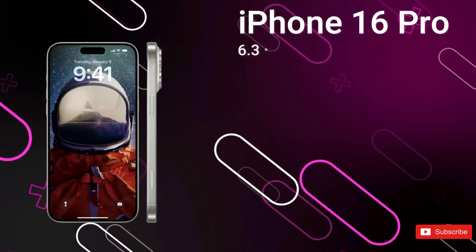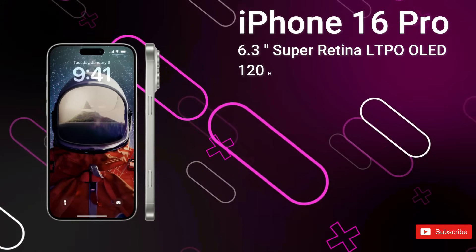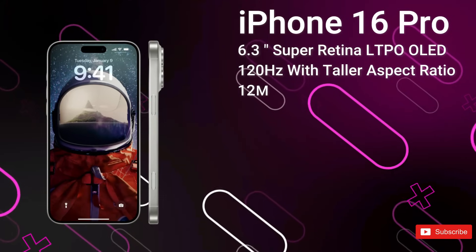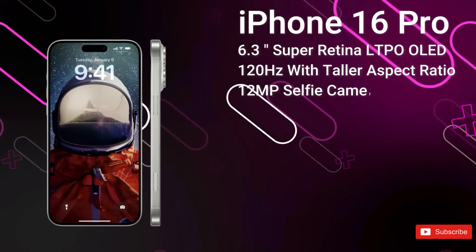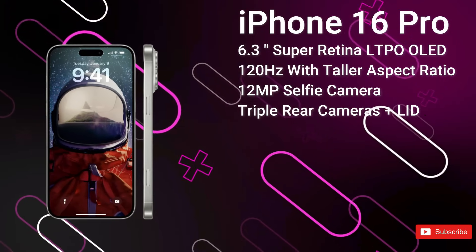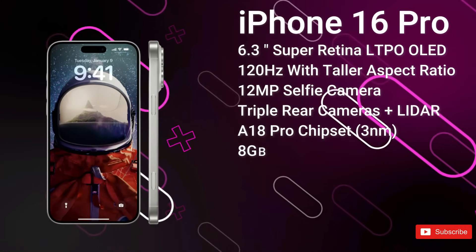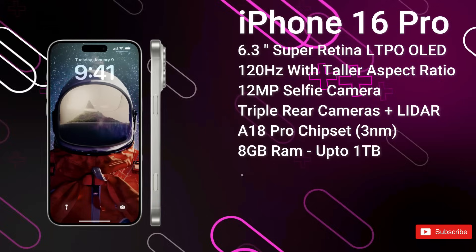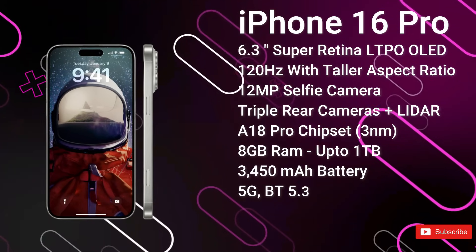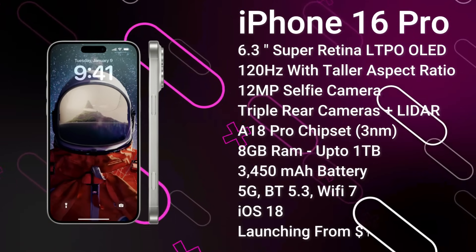Next up, we've got the iPhone 16 Pro. It has a 6.3-inch 120Hz LTPO OLED display with a taller aspect ratio, protected by Ceramic Shield 3. We get the new Dynamic Island covering the 12MP selfie camera and Face ID sensors. On the rear, we get a 48MP primary camera, a 48MP ultrawide camera, and a 12MP telephoto. It's powered by the A18 Pro chipset with 8GB of RAM and up to 1TB of storage, and a 3,450mAh battery — fast charging improvements are expected. It comes with advanced 5G, Bluetooth 5.3, and Wi-Fi 7, ships with iOS 18, and is expected to launch from around $1,100 in September 2024.